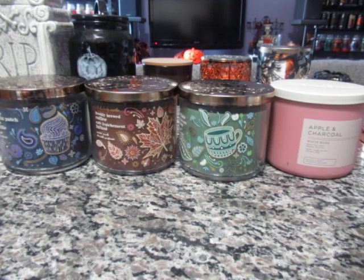Hi everyone! Welcome back to my channel. Today I have a collective Canadian Bath and Body Works haul to show you. This is a three-wick candle collective haul.